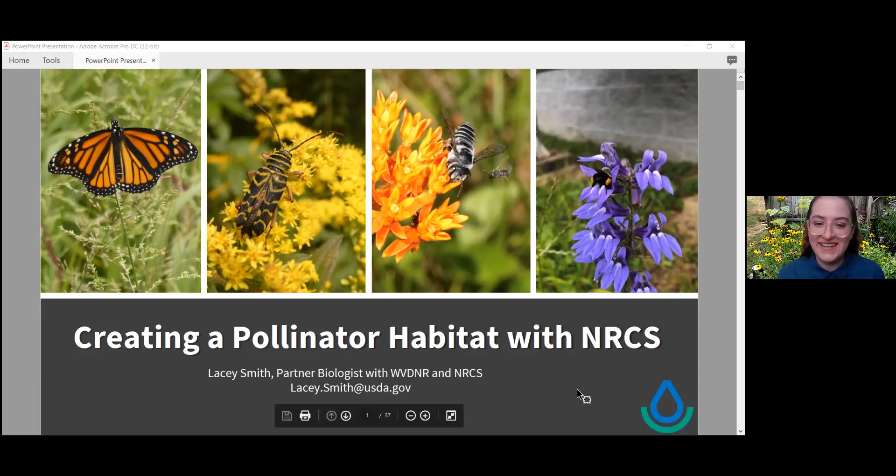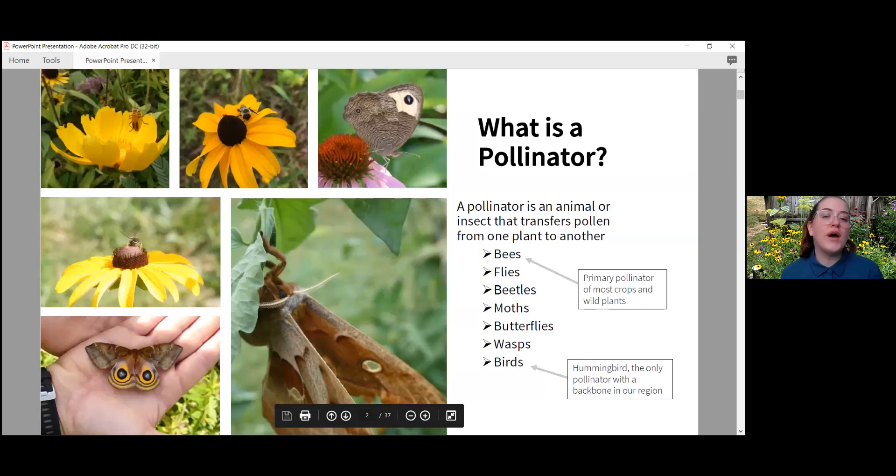So first of all, what is a pollinator? A pollinator is an animal or insect that transfers pollen from one plant to another. Common examples are bees, flies, beetles, moths, butterflies, wasps, and birds. Bees are our primary pollinators for most of our crops and wild plants, and hummingbirds are the only pollinator with a backbone in our region.